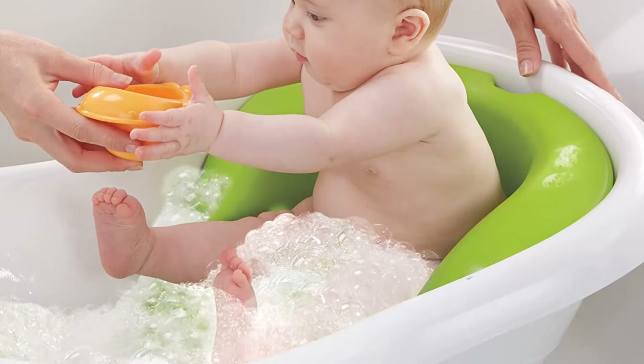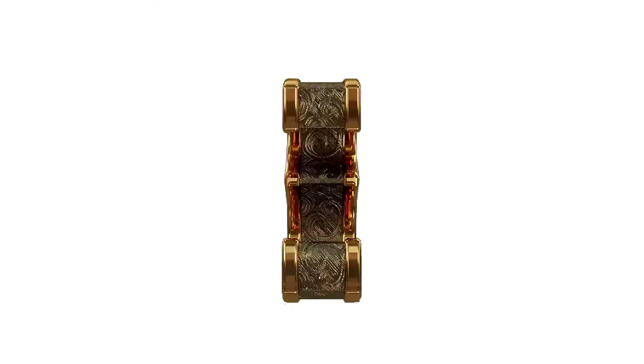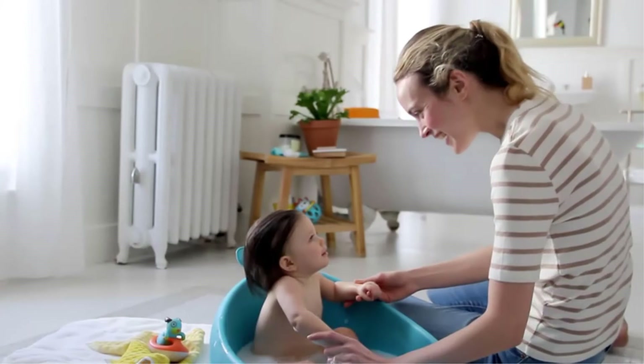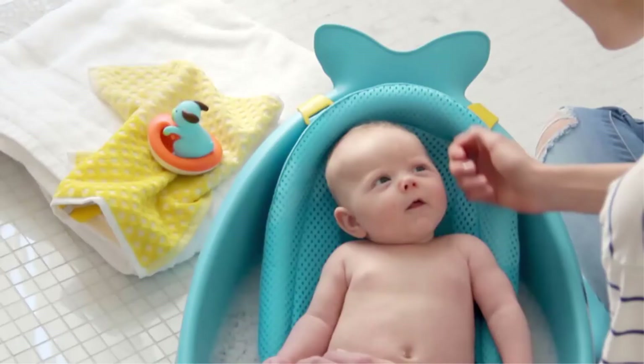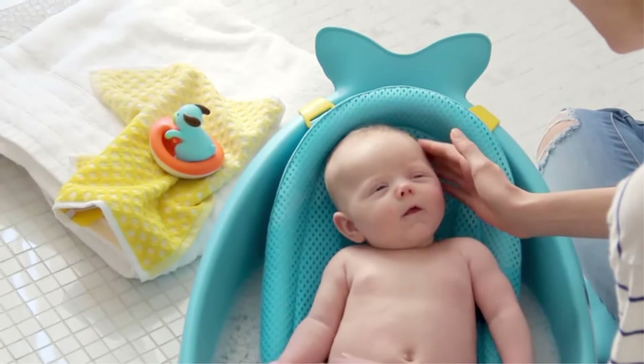Number 3. Our third best pick is the Skip Hop Mobi 3-Stage Smart Sling Tub. Many baby tubs have a removable sling for newborns, but the Skip Hop version has a nice feature — the sling rolls up to serve as a cushion for babies who are starting to sit up. When your baby is older and sitting securely, you can remove the sling completely. The Mobi has a swivel hook so you can hang it up to dry when you're done.